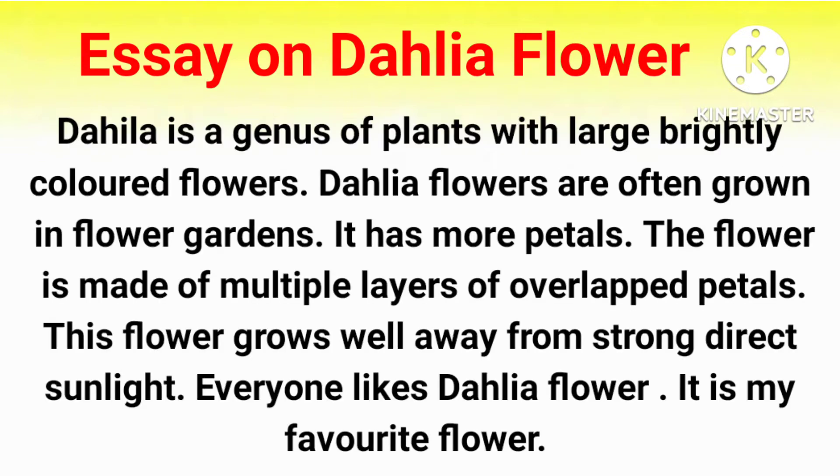Dehliya is a genus of plants with large brightly colored flowers. Dehliya flowers are often grown in flower gardens. It has more petals. The flower is made of multiple layers of overlapped petals. This flower grows well away from strong direct sunlight.